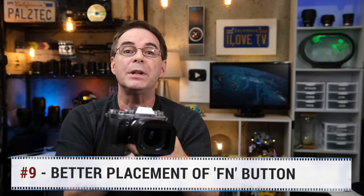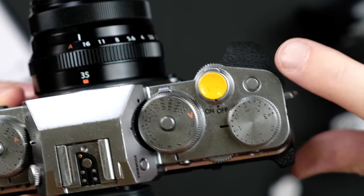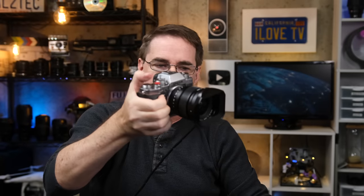Number nine — the placement of the function button. On the X-T3 it's located right here, and on the X-T4 it's located right here. I actually prefer the X-T3's location. If I'm holding the camera in my right hand with a heavy lens and need to quickly access this button, I find it easy to take my thumb and press it. On the X-T4 I have to jump over the exposure compensation dial, which is slightly less convenient. Again, this is personal preference.